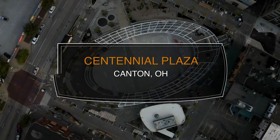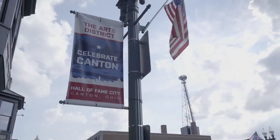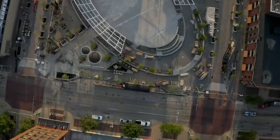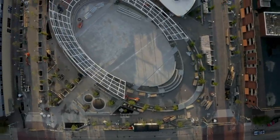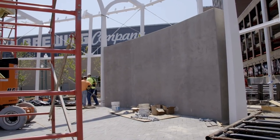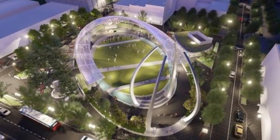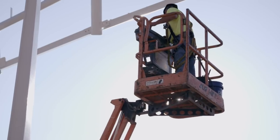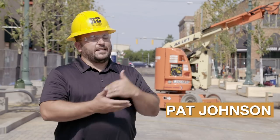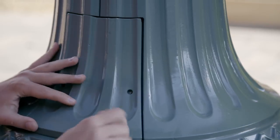This is Centennial Plaza in the heart of the Arts District in downtown Canton, Ohio. It's a 12.3 million dollar construction project. The space will include a cafe, a large LED screen, stage pavilion, and a children's area once finished. The challenges were how to hide the pipe and attach the lights to the pavilion, and there'll be a DMX control. It's going to be really cool.